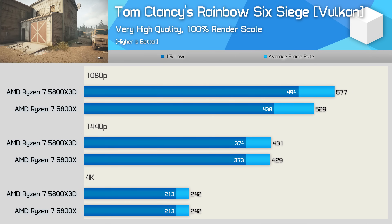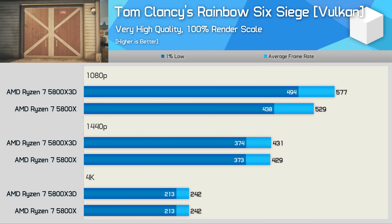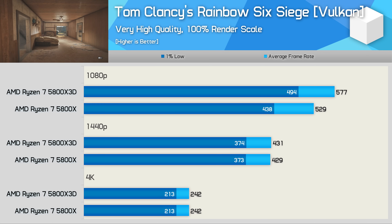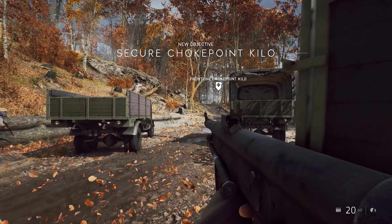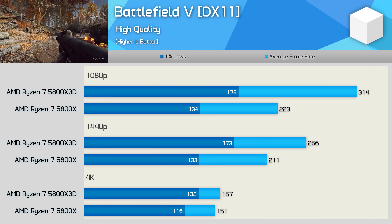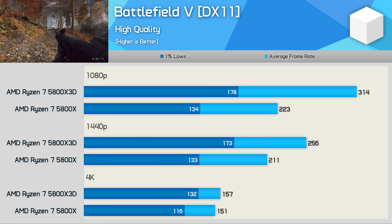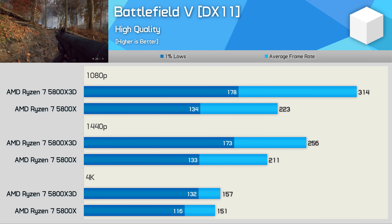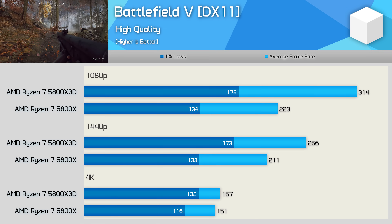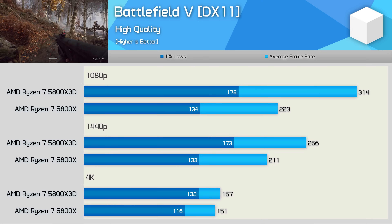The performance uplift for Rainbow Six Siege is also quite tame — just a 9% boost at 1080p, followed by essentially nothing at the GPU-limited 1440p and 4K resolutions. Battlefield V, on the other hand, runs significantly faster with the 5800X 3D, boosting 1% lows by 33% and average frame rate by 41% at 1080p. Even at 1440p we're looking at a 30% improvement in 1% lows and 21% for average frame rate, and up to 14% gains persist even at 4K.